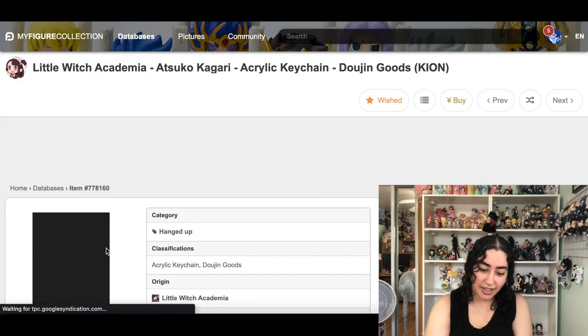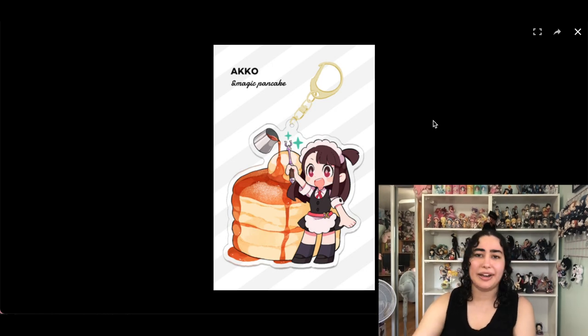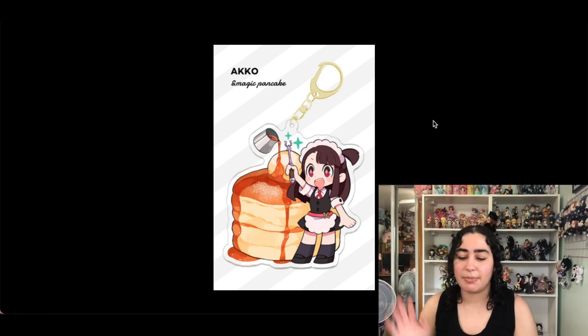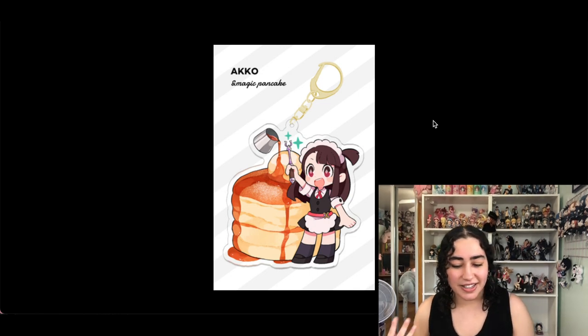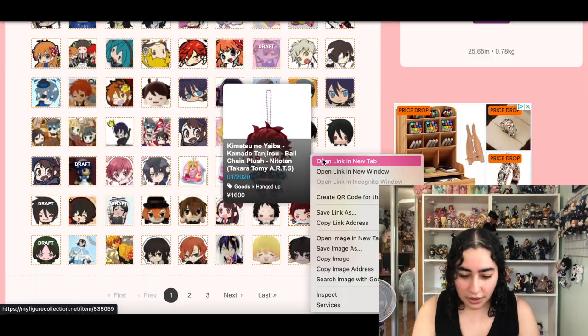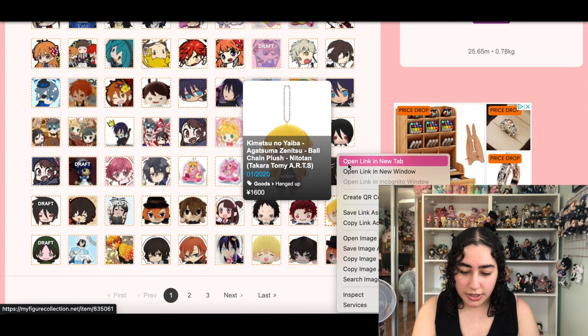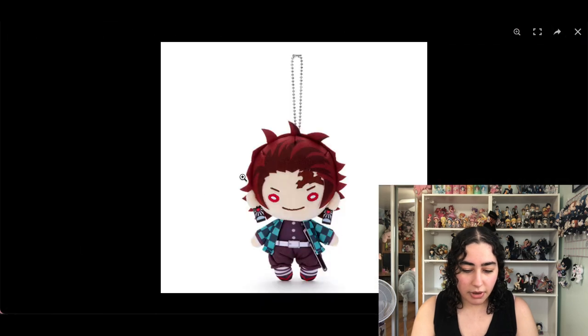Then there's this Akko keychain that I actually want to keep. Unlike the items I've been removing, this isn't just plain art slapped on something — it's actually super cute and it fits in with my love of cafe-type vibes.